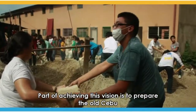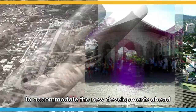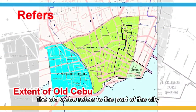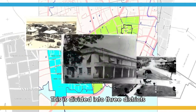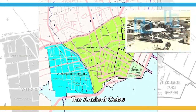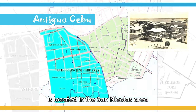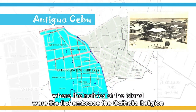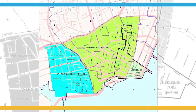Part of achieving this vision is to prepare the Old Cebu to accommodate the new developments ahead. The Old Cebu refers to that part of the city which developed during the Spanish period. This is divided into three districts. The Ancient Cebu, or Antiguo Cebu, is located in the San Nicolas area where the natives of the island were the first to embrace the Catholic religion.